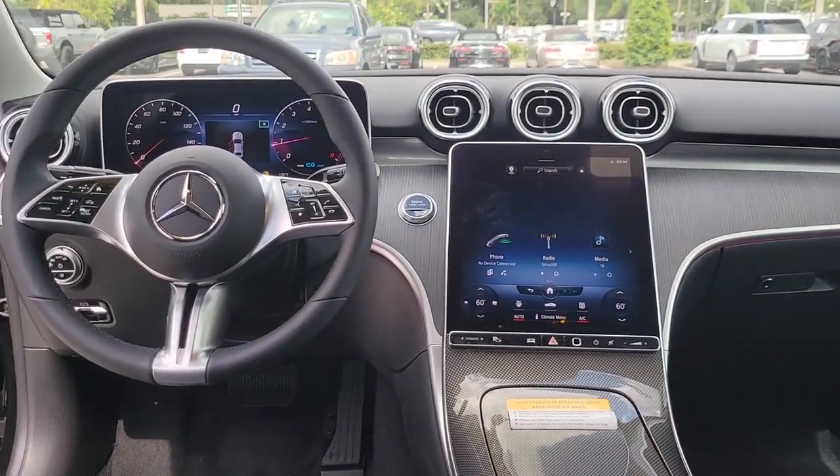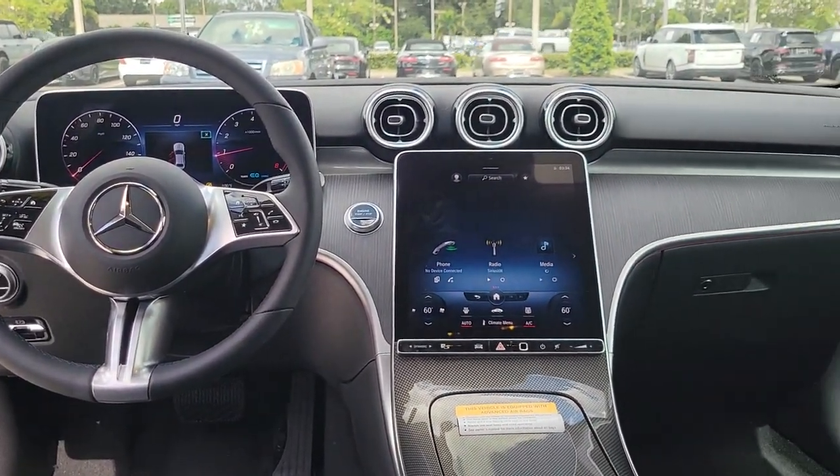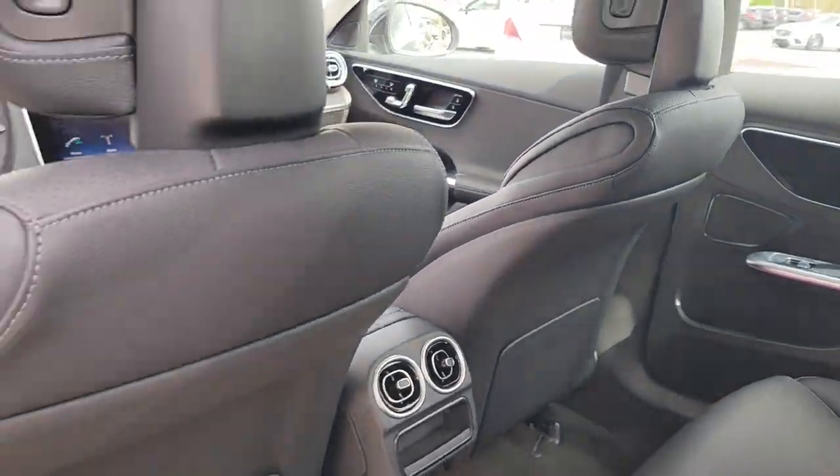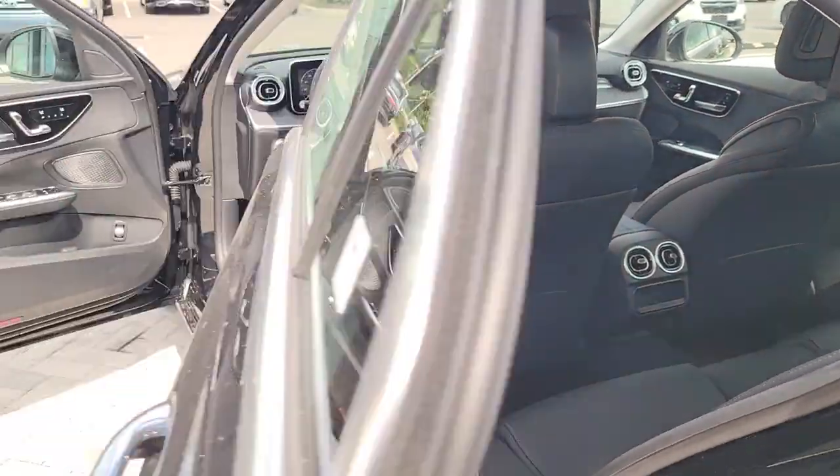Feel your best in this graceful, feature-rich C300 sedan. Treat yourself to a test drive today. Our staff will toss you the keys and give you an outstanding customer experience.